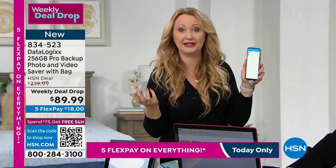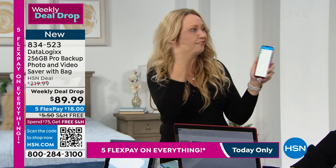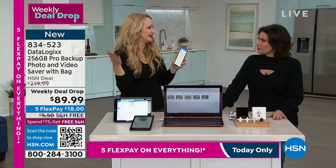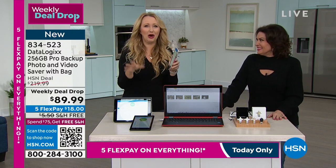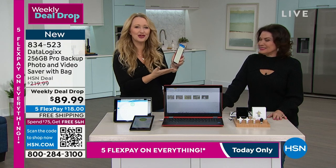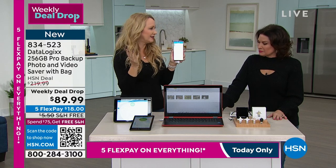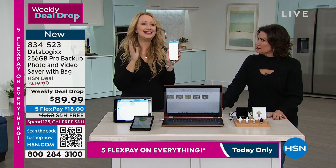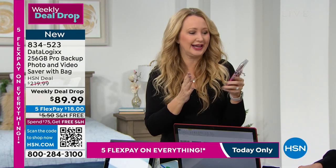Maybe you got a new phone for Christmas and you're trying to figure out how to get your contacts from your old phone to your new phone, because you don't have anything memorized. I have zero contacts memorized — I don't even know my own phone number without looking at my phone. This is the easiest way to migrate your phone numbers, your contacts, your pictures, your videos, easy to share with loved ones, easy to stop paying for cloud service. That's how easy this truly is.